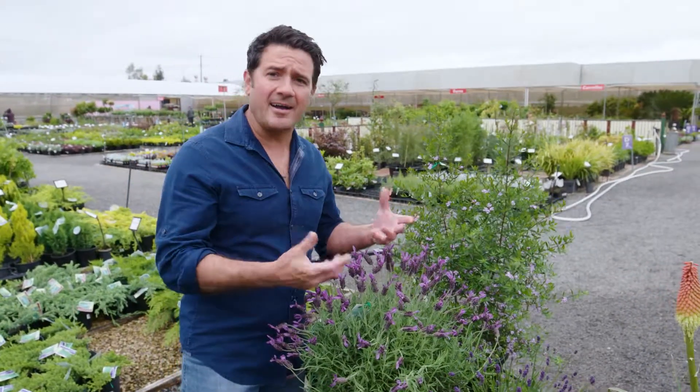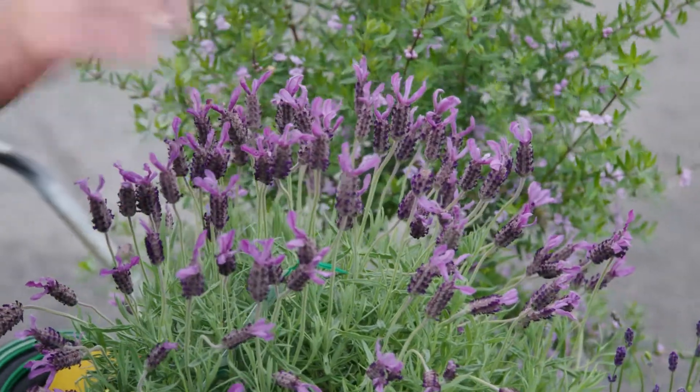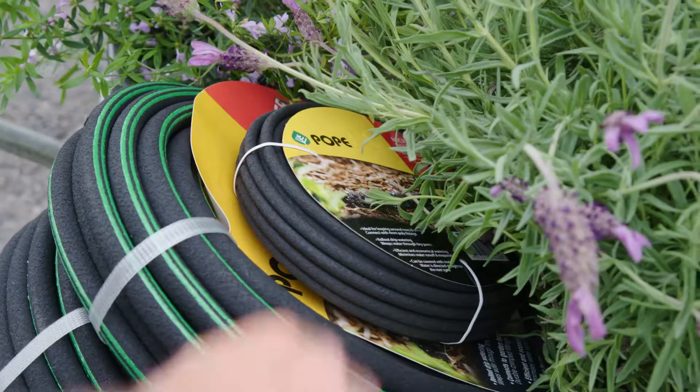Most people have the misconception that these plants, because they are hardy, don't need any water. Well, that's not true — especially when they're young, they're going to need to establish. Now, if you want to continue with water efficiency in your garden, I want to show you some really good ways to keep it well irrigated.